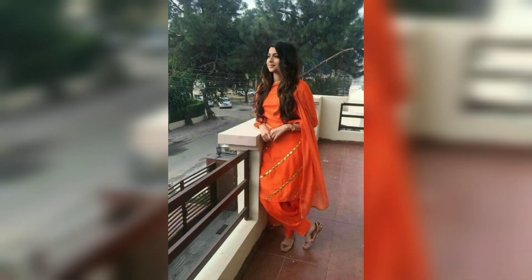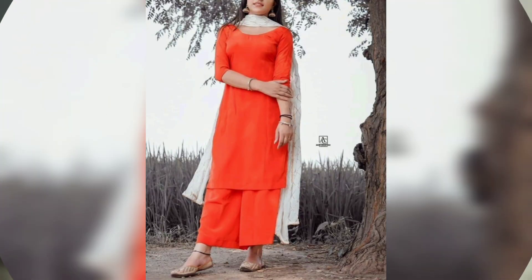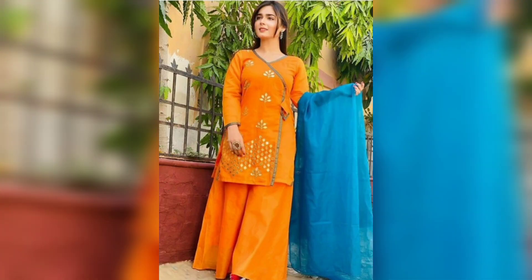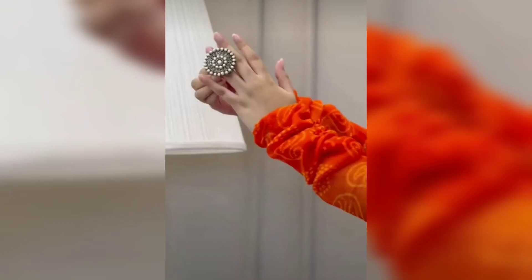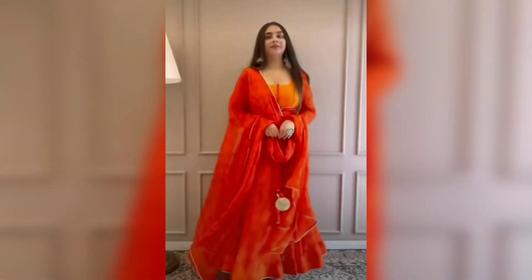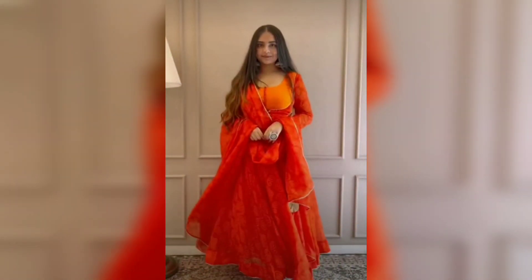First, orange color — orange is very much in trend. You can mix and match it with contrast colors. It looks very good for the summer season and festive season, and it works great for orange suits and frock suits.